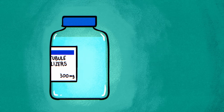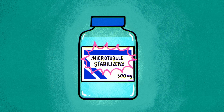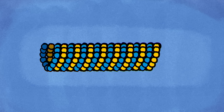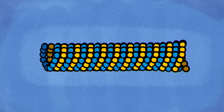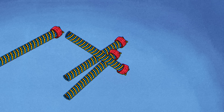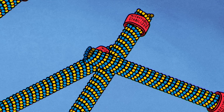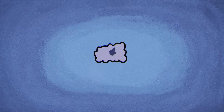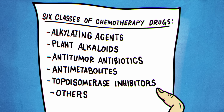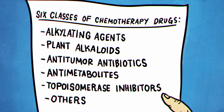Another form of chemotherapy involves compounds called microtubule stabilizers. Cells have small tubes that assemble to help with cell division and DNA replication, then break back down. When microtubule stabilizers get inside a cell, they keep those tiny tubes from disassembling. That prevents the cell from completing its replication, leading to its death. These are just two examples of the six classes of chemotherapy drugs we use to treat cancer today.